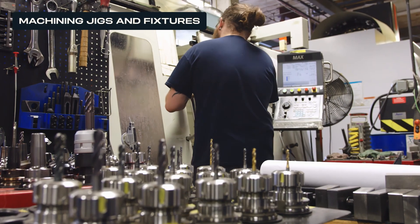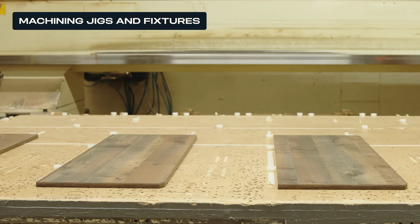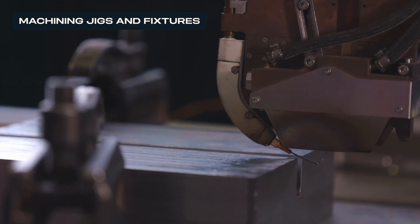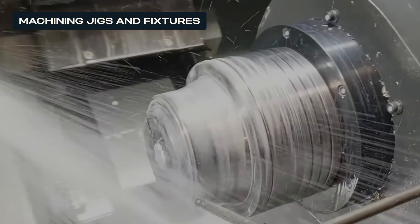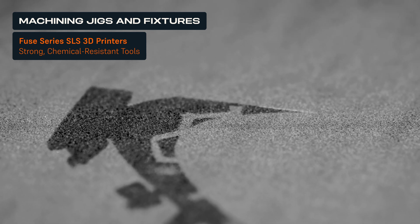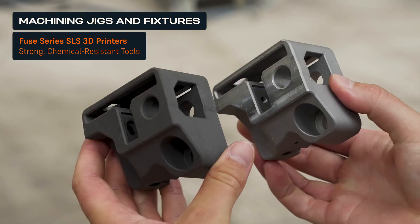In machining, jigs and fixtures play a vital role in securely holding workpieces and ensuring accurate alignment during operation. Technical requirements include high rigidity to withstand cutting forces, precise dimensions to maintain alignment, thermal stability to resist distortion from heat generated during machining, vibration damping, and resistance to coolants, cutting fluids, and cleaning agents. Selective laser sintering, or SLS, is a powerful solution for producing strong, durable, lightweight, and heavy-duty tools cost efficiently.